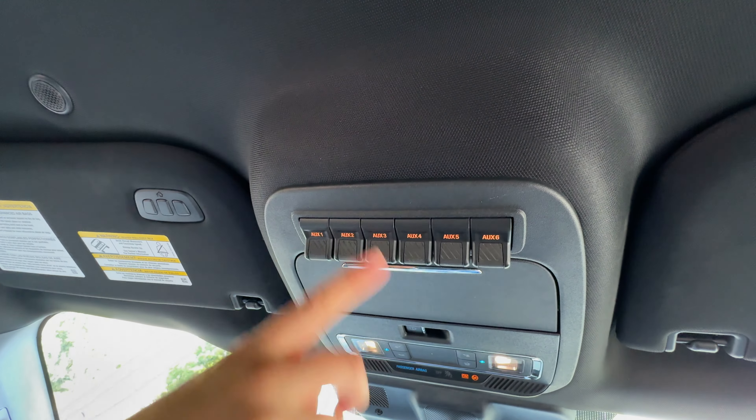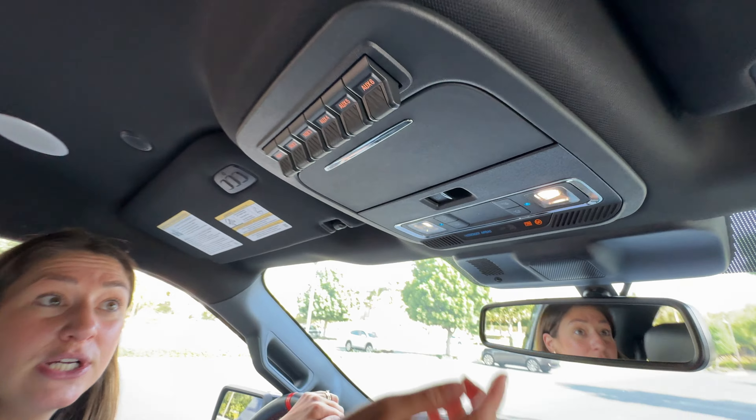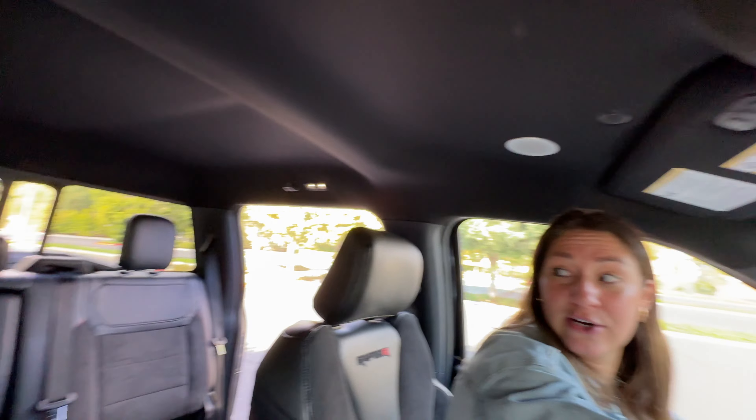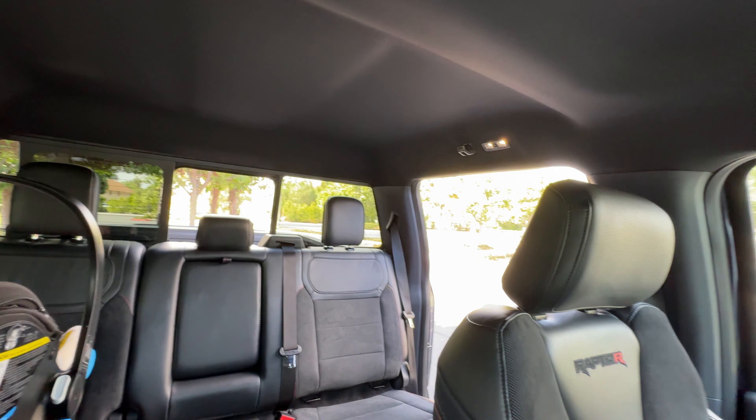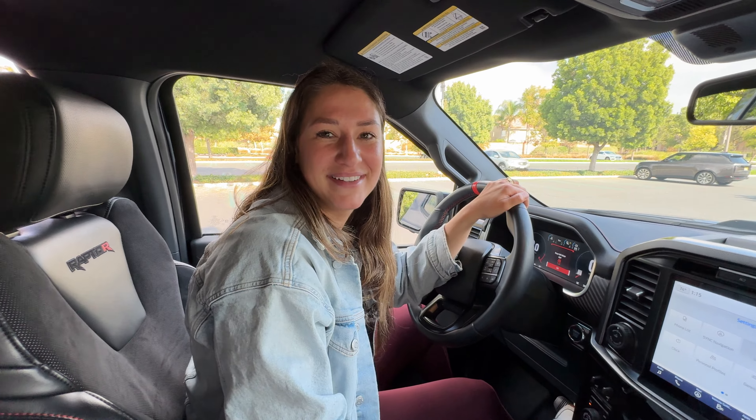Up top you have six pre-wired auxiliary switches for accessories like lights, a sunglass holder, and a sliding rear glass to ventilate — or pass items through — which is especially handy on a road trip.